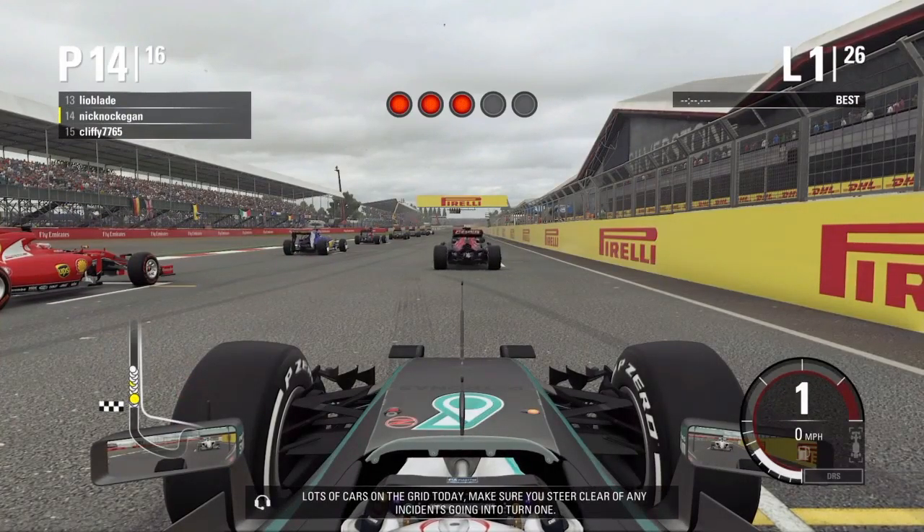Lots of cars on the grid today. Make sure you steer clear of any incidents going into turn one.